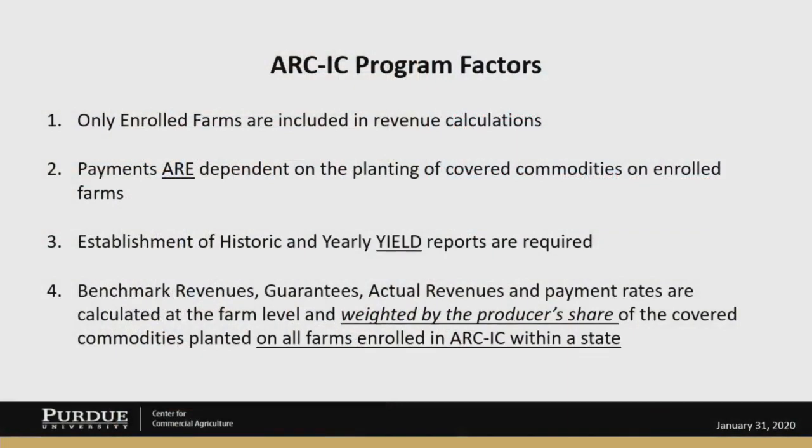Let's talk a little bit about the ARC-IC program factors. First of all, only enrolled farms are included in revenue calculations. Payments are dependent on planting of covered commodities on those enrolled farms. You have to have historic and yearly yield reports to participate in the ARC-IC program. Benchmark revenues, guarantees, actual revenues, and payment rates are calculated at the individual farm level, and then they're weighted by the producer's share of the covered commodities planted on all farms enrolled in ARC-IC within the state.